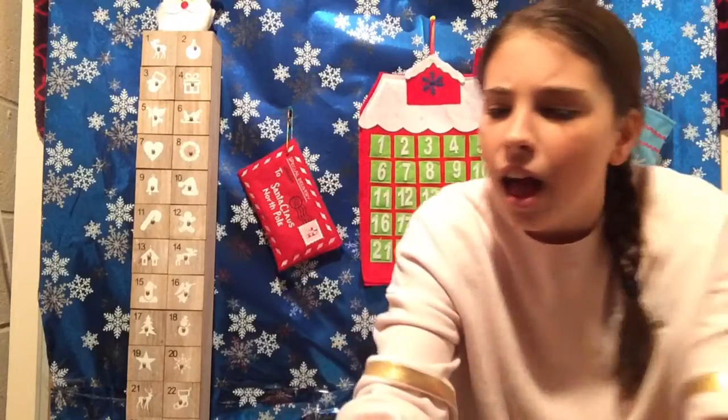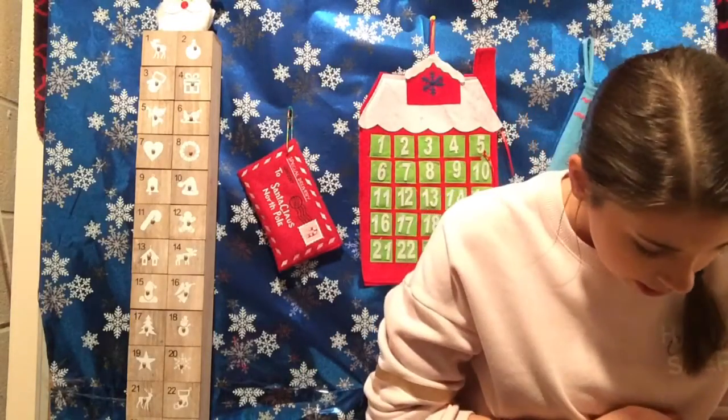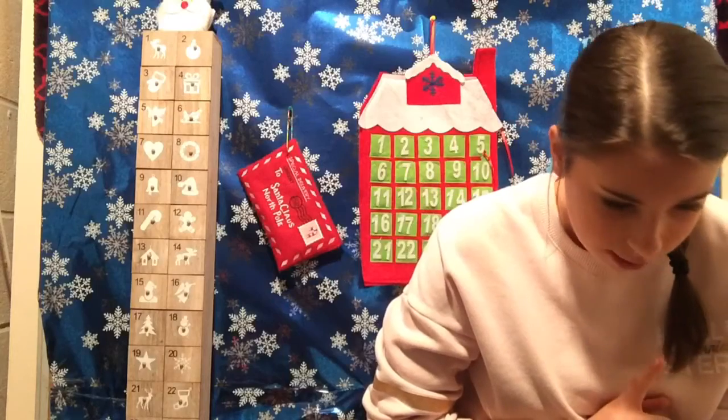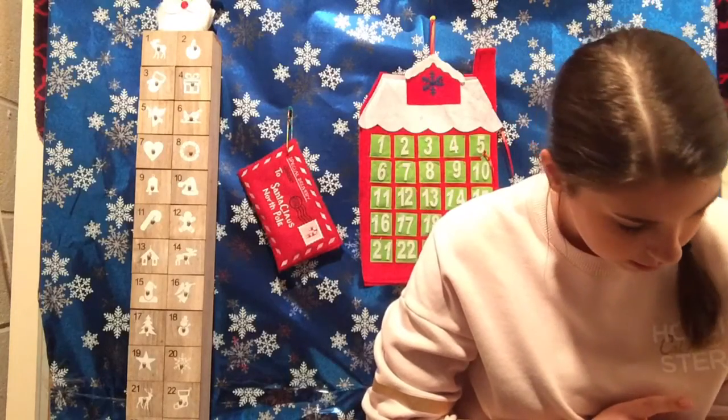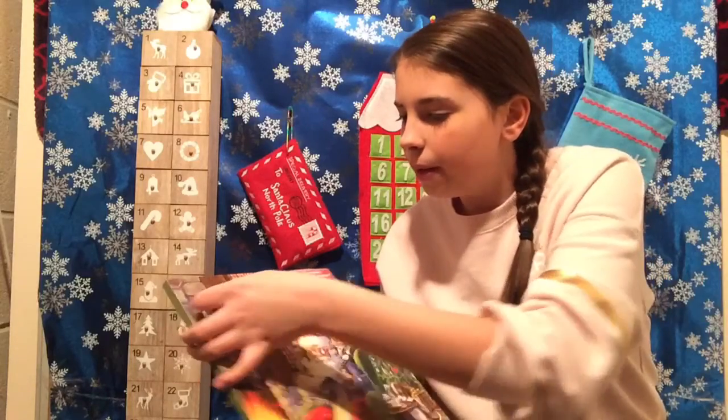The next thing that we are going to do is our advent calendar. Be very careful with this because if you guys didn't see what happened to it yesterday, go check that video. So today is the tenth, so we have to find the tenth. It's in the corner up here, so I'll open it.